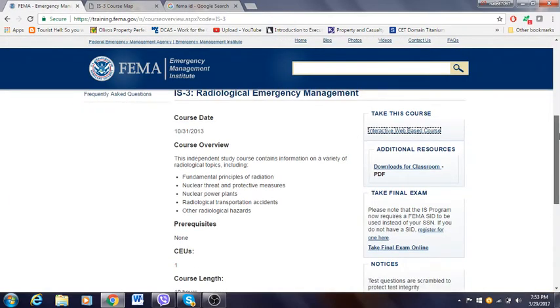Before taking any of these tests, you have to register and get a FEMA SID number. Please note that the IS program now requires a FEMA SID to be used instead of your social security number. A couple of years ago when I first registered, they wanted your social security number. Now this has changed — you still provide a social security number, but you get a FEMA SID number assigned to you.